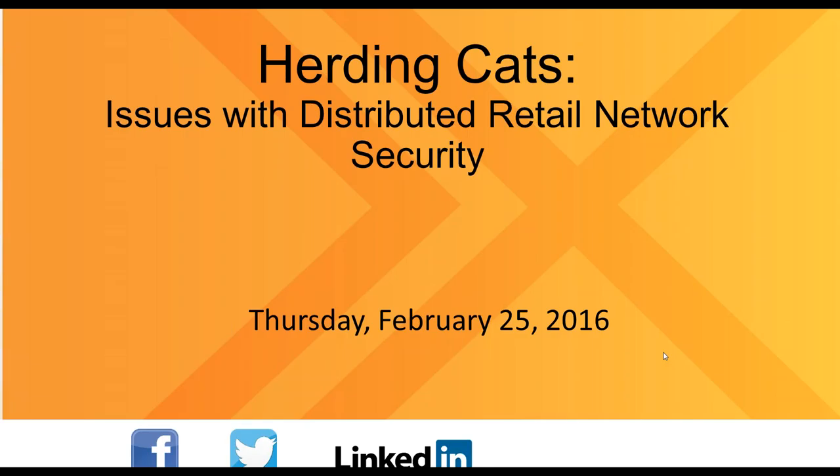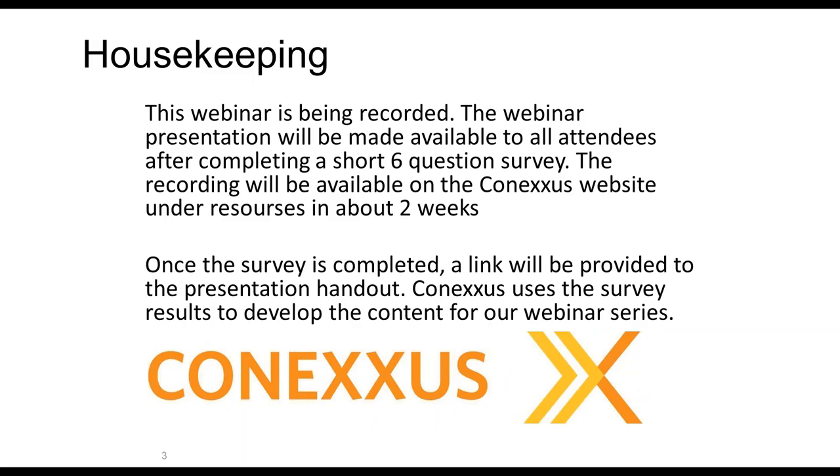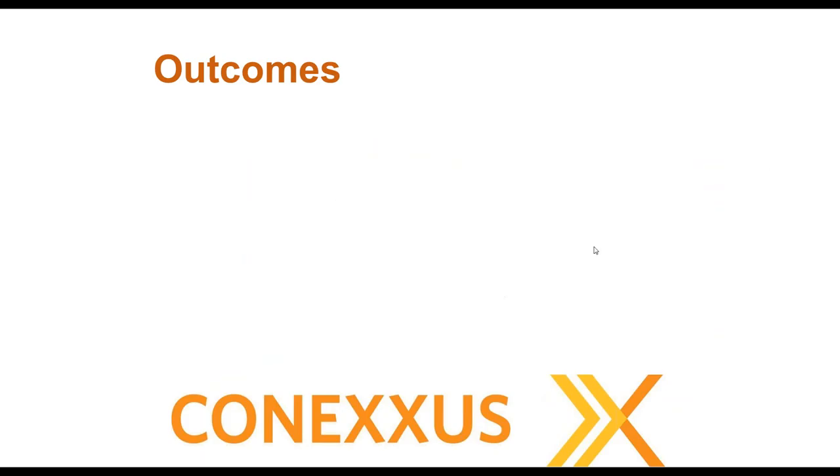Good morning or good afternoon depending on which time zone you're in, and welcome to the Connexus monthly webinar series. Today's webinar is on herding cats: issues with distributed retail network security. This webinar is being recorded and the presentation will be made available to all attendees after you complete a short six-question survey. The recording will be available on the Connexus website for about two weeks.